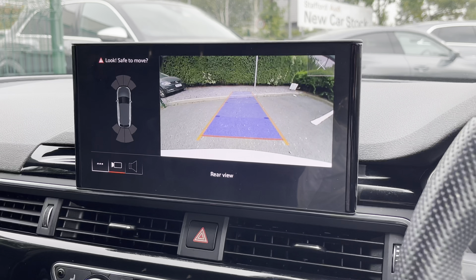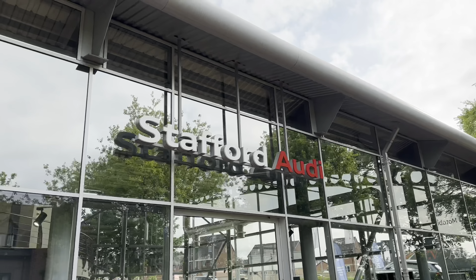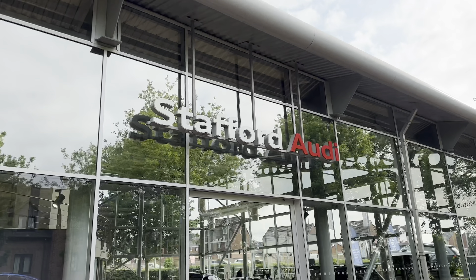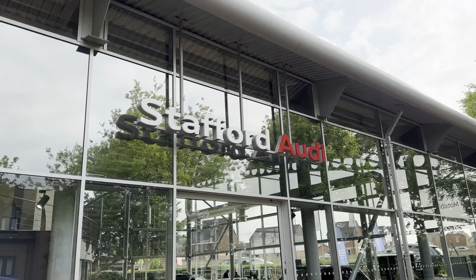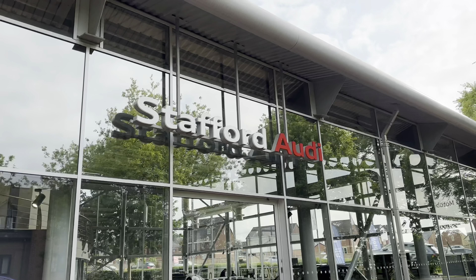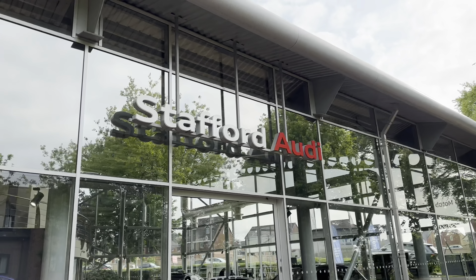This particular vehicle comes with a minimum 12 months warranty and a minimum 12 months roadside assistance. For more information or to book a test drive, give us a call on 01785 899 417 or enquire online.